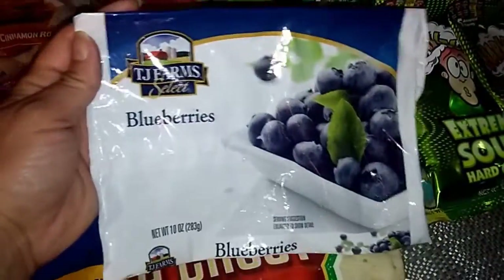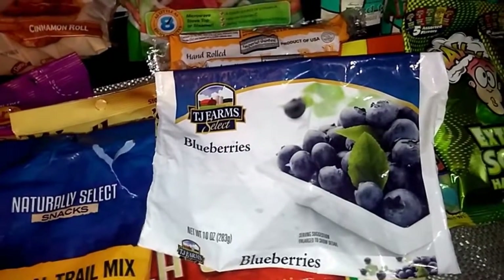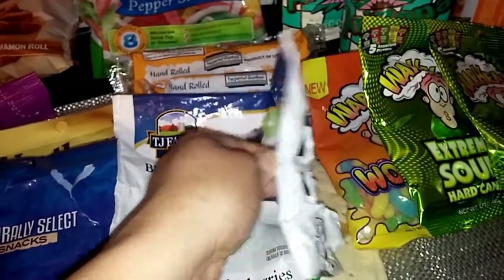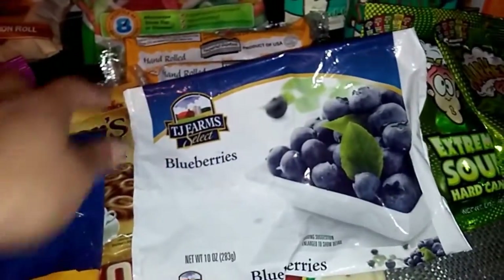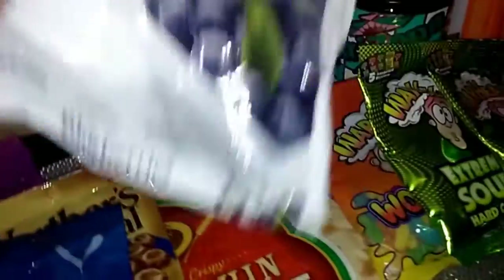I also picked up a bag of frozen blueberries, but I was about a half hour away from home and still did some other shopping, so it thawed out a little bit and the juice spilled on some items. I just took it out of the bag, put it in a container, and put it in the freezer. This would be good for smoothies and things like that.